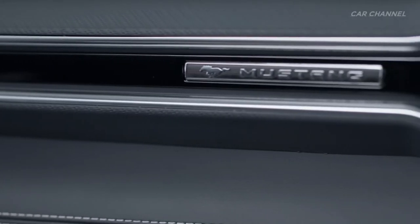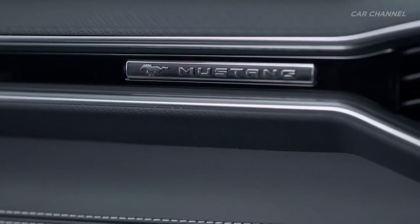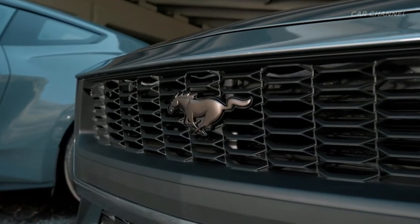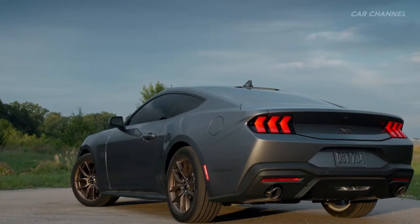Customers who desire Mustang's fun-to-drive feeling with fuel-efficiency benefits can opt for the EcoBoost model, powered by an all-new 4-cylinder turbocharged 2.3-liter powertrain.